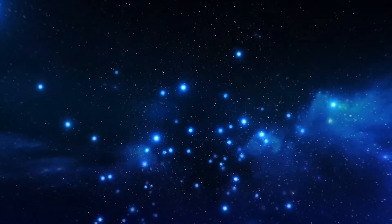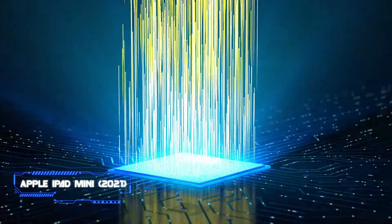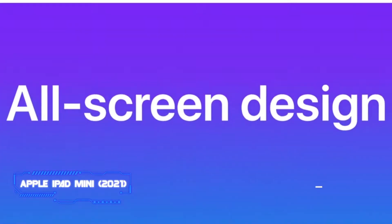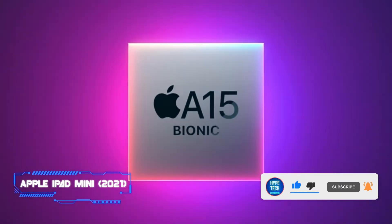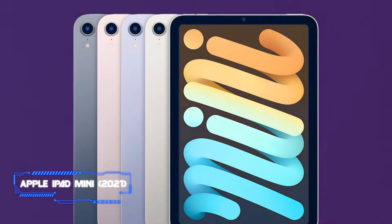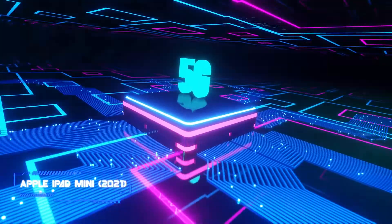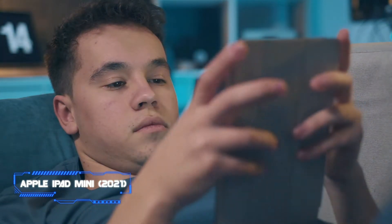Coming in at number 7, the Apple iPad Mini 2021. Key specs: Apple A15 Bionic chip with a neural engine, 8.3-inch liquid retina display, up to 2TB of storage, USB-C, Wi-Fi 6, optional 5G connectivity, and Touch ID fingerprint scanner. Well over two years after its predecessor, Apple gave the beloved iPad Mini a thorough design and hardware refresh, making it the best compact tablet money can buy. It has best-in-class hardware with a powerful chip, bigger display, next-level camera setup, and optional 5G in a sleek metal housing with outstanding build quality.